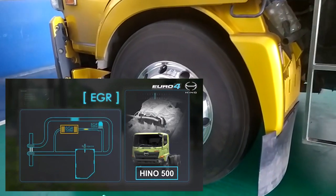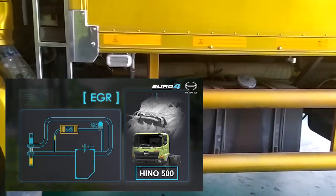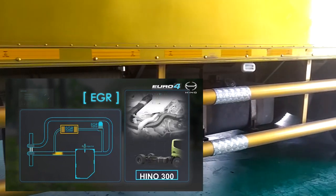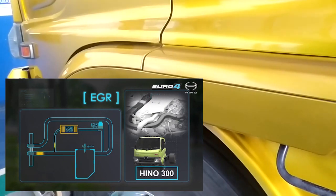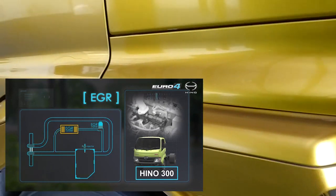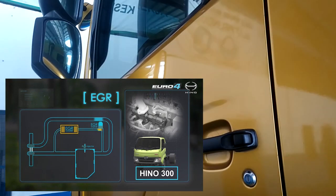EGR atau Exhaust Gas Recirculation adalah sistem yang mengembalikan sebagian gas buang ke sisi intake untuk menurunkan konsentrasi oksigen dari udara yang diinduksi ke ruang bakar. Penurunan konsentrasi oksigen ini untuk mengurangi suhu pembakaran, sehingga kadar emisi nitrogen oksida berkurang.